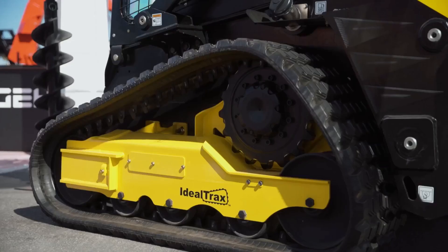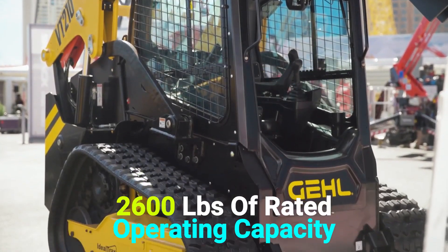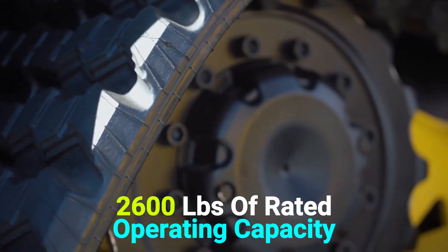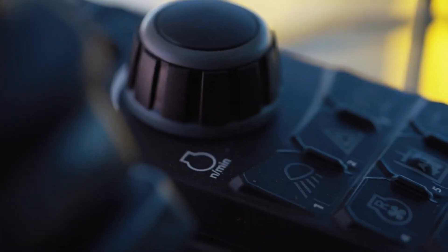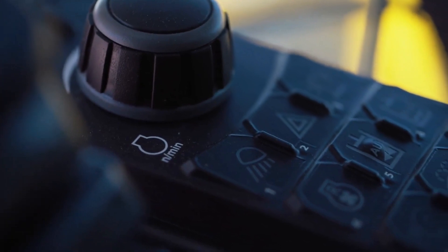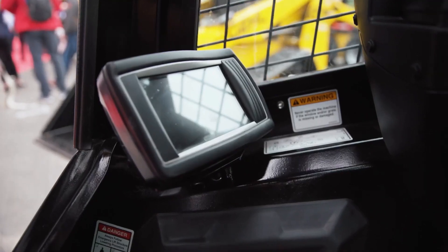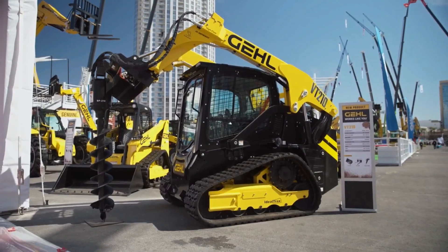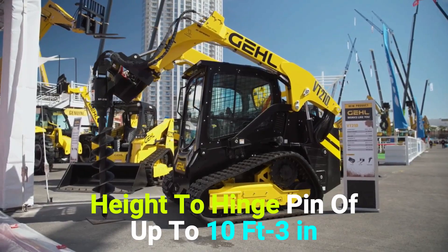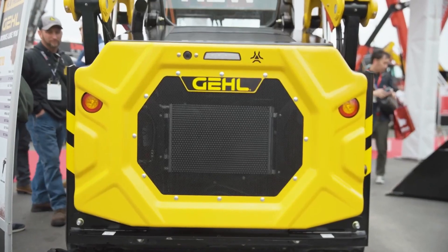The R-260 is the largest radial lift skid loader in Gehl's offering. With 2,600 lbs of rated operating capacity and high flow of 35 GPM, it's hard to find an application tougher than this machine. Various control options give owners the ability to select what is most comfortable to them, making them even more productive throughout a long day. The R-260 has an overall height to hinge pin of up to 10 feet, 3 inches, making it easy to load and unload into trucks or dump feed into mixer wagons.